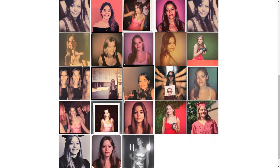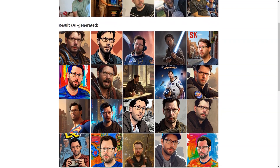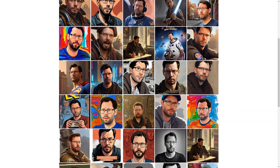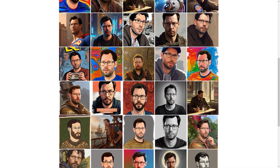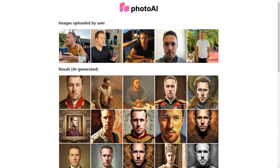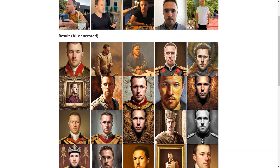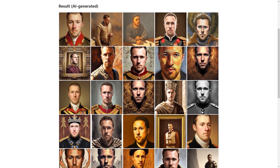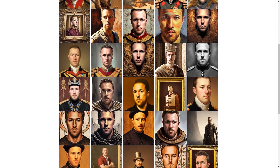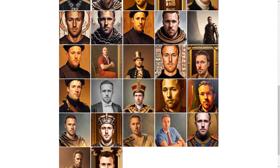And let's not forget the fun aspect of Photo AI. With so many different styles, you can get quirky and fun images or classic and professional ones. Whether you're looking for a new profile picture, an avatar, or just some fantastic photos to share with your friends, Photo AI has you covered. So there you have it — a detailed look at Photo AI and all the fantastic things it offers. Whether you're looking for a new profile picture, a unique avatar, or just some fun and quirky images, Photo AI is worth checking out.